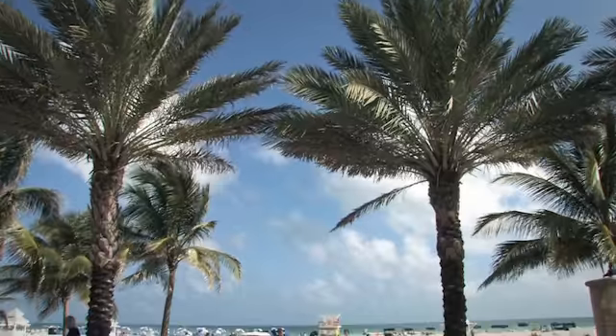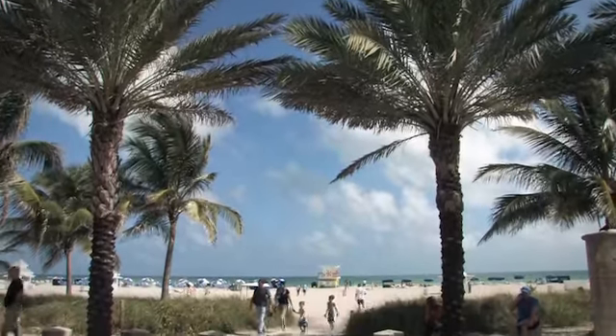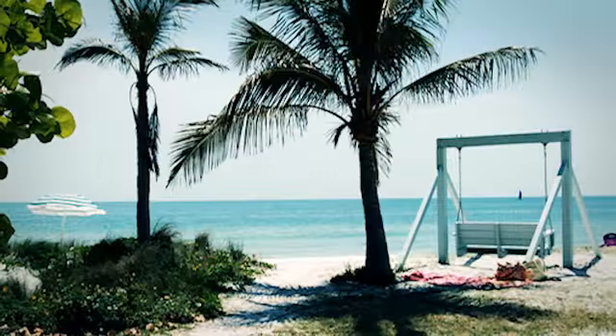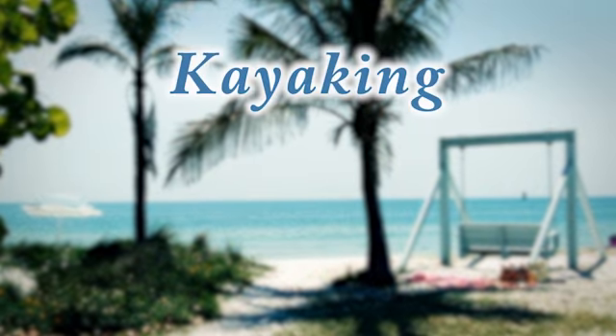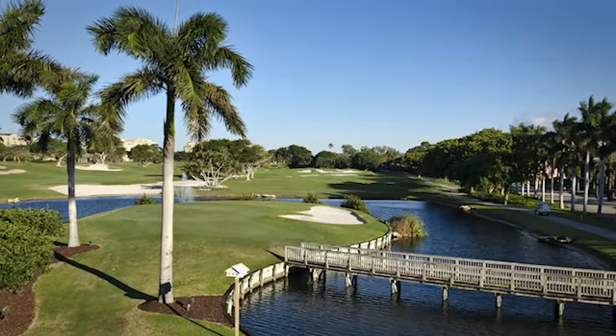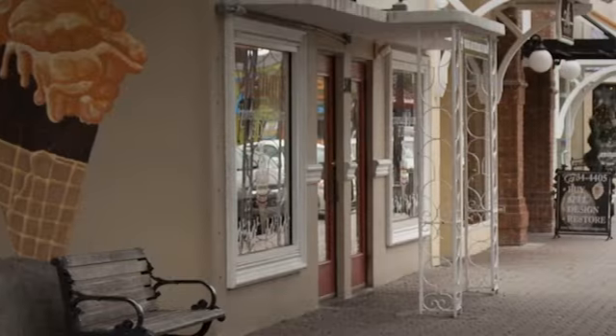Just minutes away from Coconut Villas you'll find beautiful beaches including America's number one beach, Caladesi Island, with many amenities including kayaking, biking, and nature trails. Many golf courses are within a short drive and quaint downtown Dunedin nearby offers food, drink, and shopping.